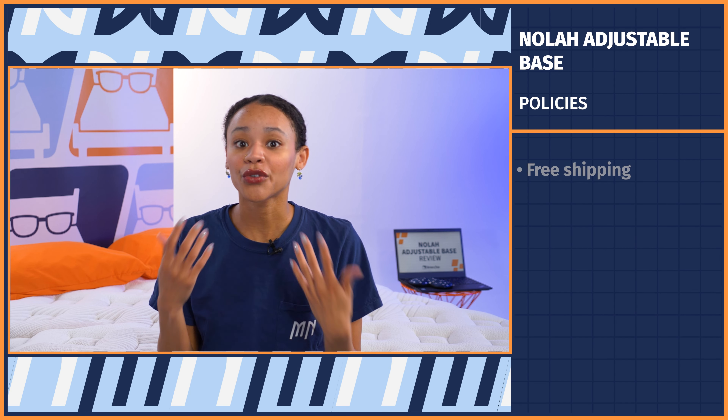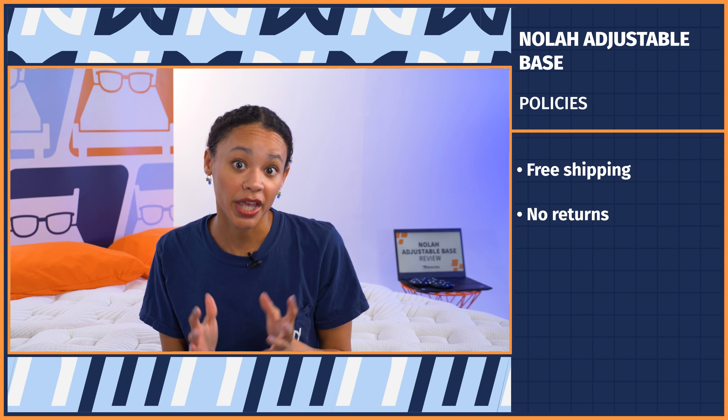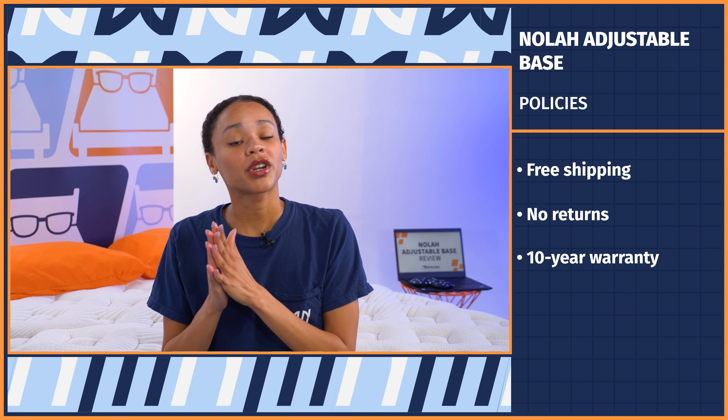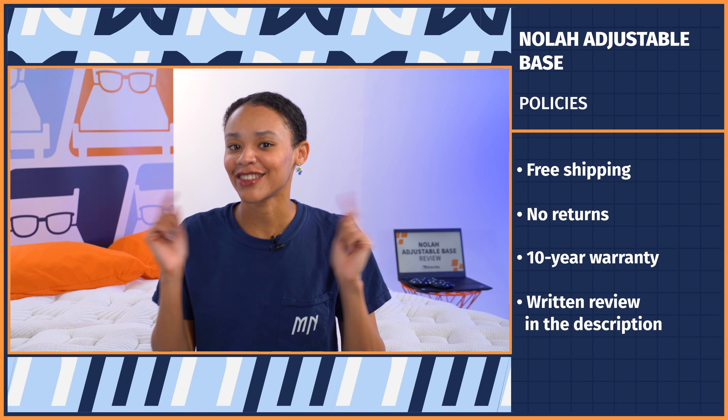Let's get into the highlights. This base is going to ship for free, but there is no trial period or return, so once you buy it, it's a full commitment. But if you do decide to take the leap, you will get a 10-year warranty. If you want to know more about either policy in depth, you can check out our full written review in the description.